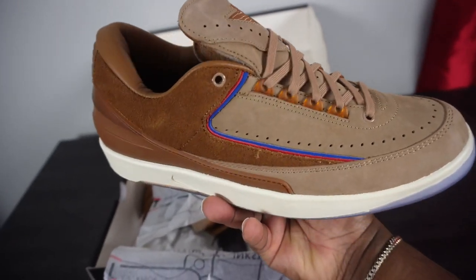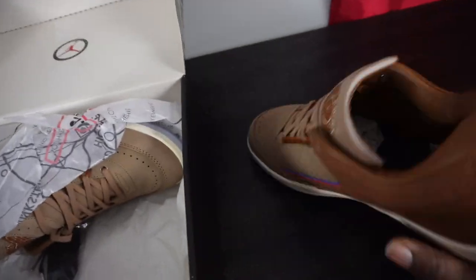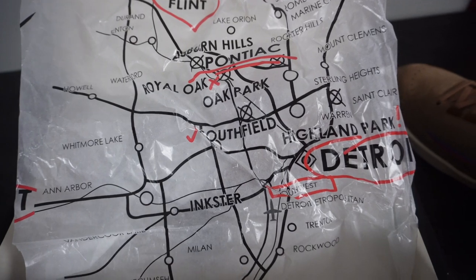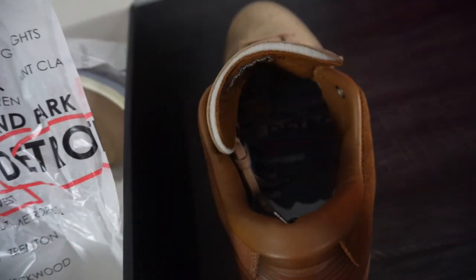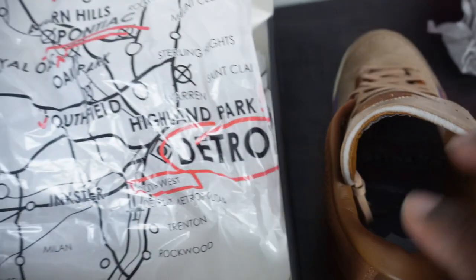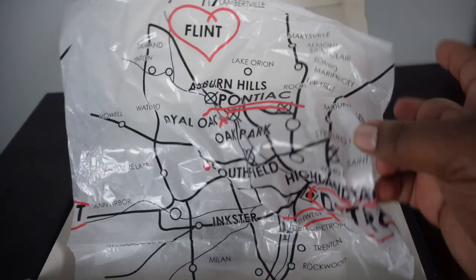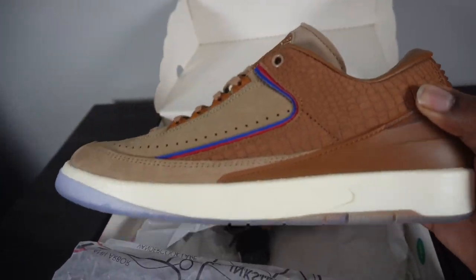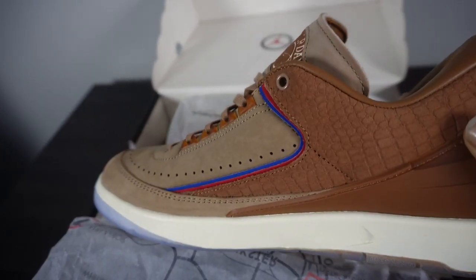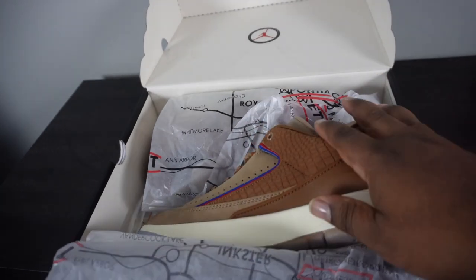On the tissue paper you have the map of the Metro Detroit area, and there's also a map of Detroit on the insole. I really like the color on these — they're very, very Detroit. You throw on a pair of Buffs and it kind of just fits with the Detroit vibe. Cool story, cool color, and the materials are really good.